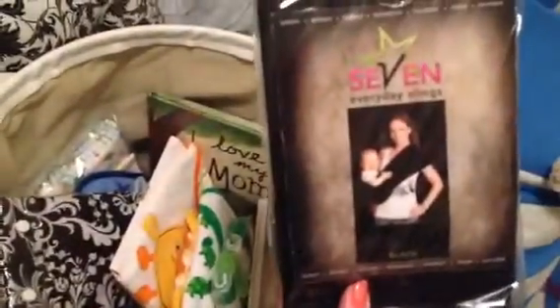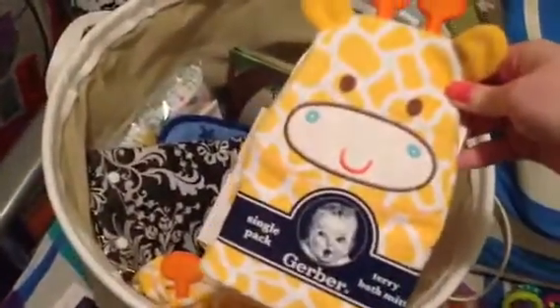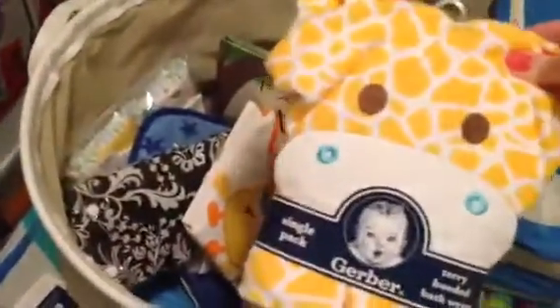A couple other things I wanted to show you are in here. I got a sling. I got some washcloths. I got a bath towel that matches those washcloths. A giraffe mitt for bathing, along with this towel and this giraffe towel with washcloths.